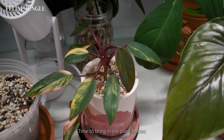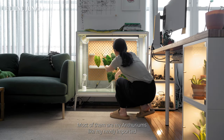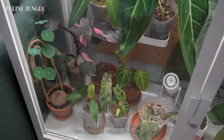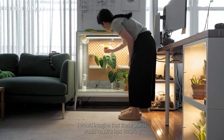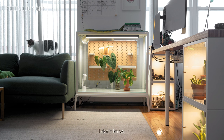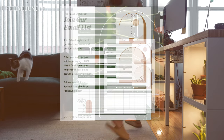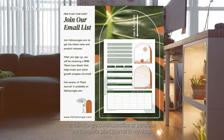Time to bring in the plant babies! I brought in ones that will really enjoy the increase in humidity — most of them are my Anthuriums, like my newly imported Anthurium Magnificum, my Struggler Anthurium Queen, and my Anthurium Vatara Folium. I also brought in some philodendrons that I've seen stunted growth in, like my Florida Beauty, Pink Princess, and Splendid. I'll be using my plant journal to document their progress inside the cabinet, covering plant care, growth, and water tracking. You can download a free plant care sheet by signing up to my mailing list at felinejungle.com.